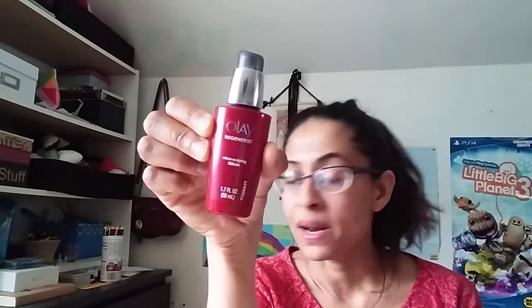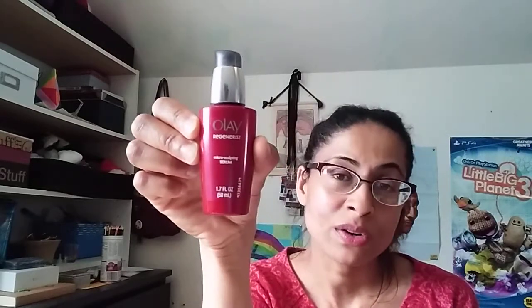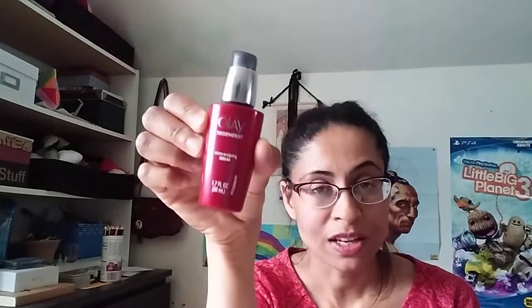This is what the bottle looks like. It used to be in a clear plastic bottle but I guess they changed or updated the packaging because it looks cuter like this. I like the red color, it's really nice. Let me give you an overview of what the product is so you know what it's going to do for you.